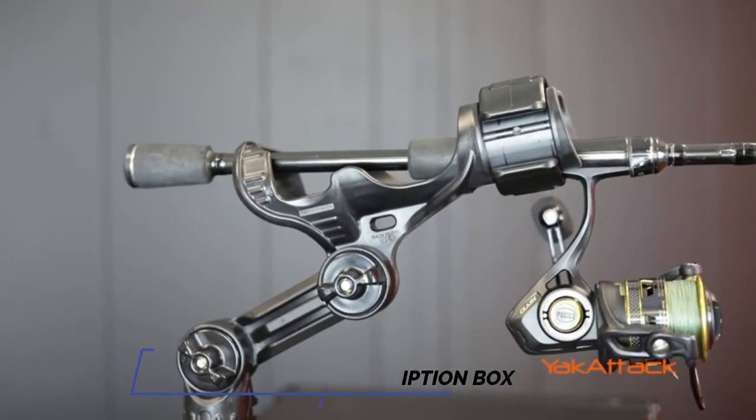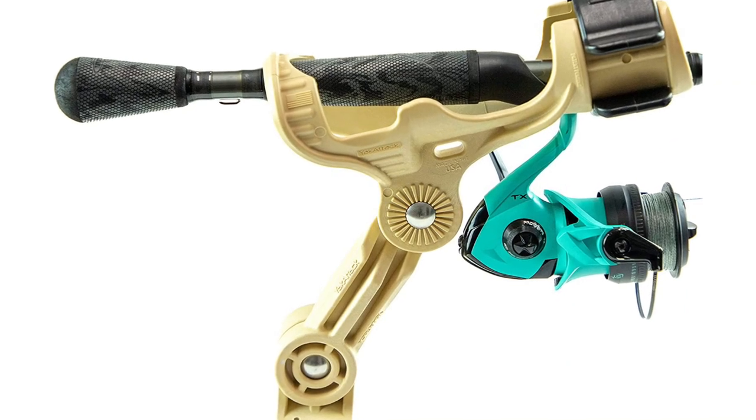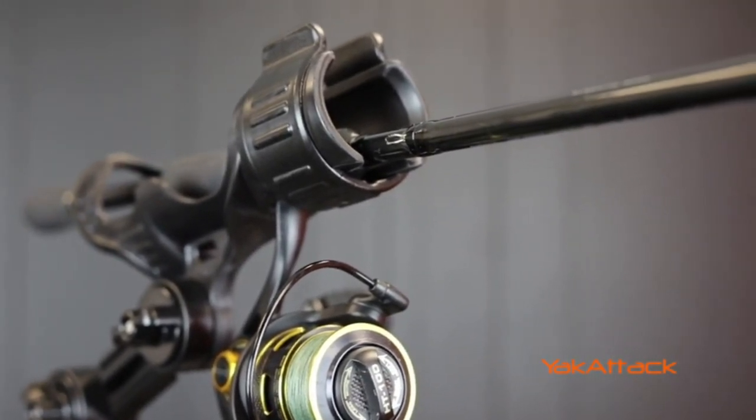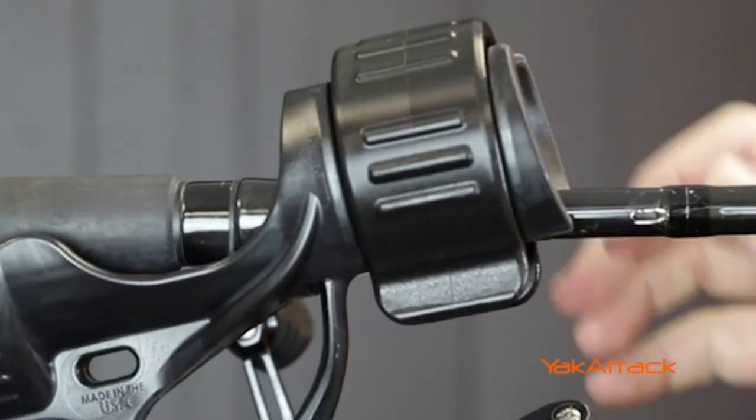What sets this rod holder apart from all the others is that it locks the rod in place, even with a big strike from a fish. And if something does go wrong, Yak Attack offers a lifetime guarantee. For those who want quality and reliability, the Yak Attack Omega Pro Fishing Rod Holder is an essential accessory for kayak fishing.